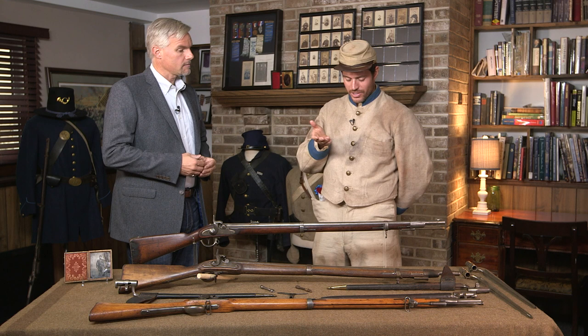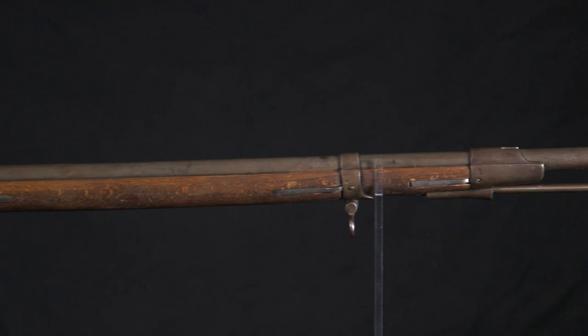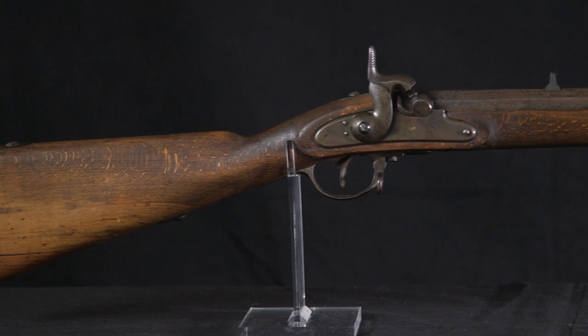We're talking about the Model 1854 Austrian Lorenz rifle. This is the second most imported weapon during the war. Approximately 230,000 were brought in by the federal government in 1861–62, and approximately 100,000 were brought in by the Confederate government in 1863–1864. So approximately 330,000 between the two sides were brought in at different points in the war, and they're very widespread — you see them in the north and the south, and in all theaters really.